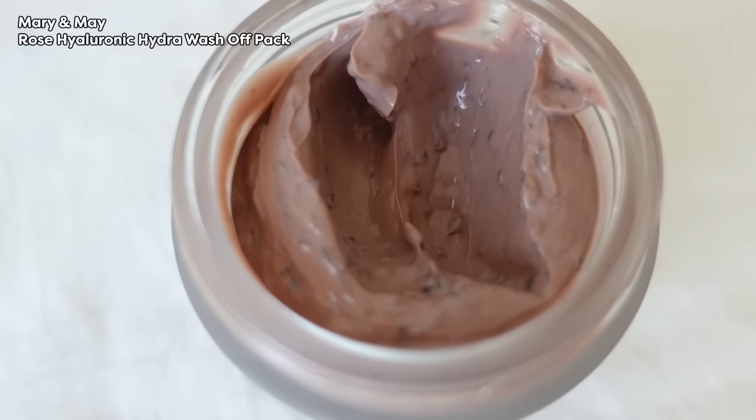This is Mary and May's Rose Hyaluronic Hydra Wash Off Pack — they have a lot of different wash-off masks to choose from. This one is my favorite because not only does it help with impurities, it's also very hydrating and calming. This is more of the second or third generation clay mask. Do you remember the first generation — how drying they were and how hard it was to spread? Look at this beautiful texture, everything just glides on. The easiest application method is your fingers.